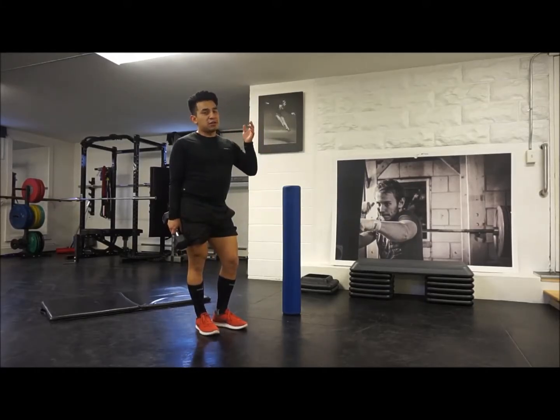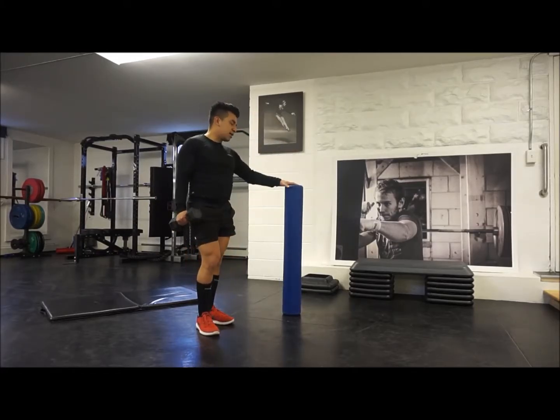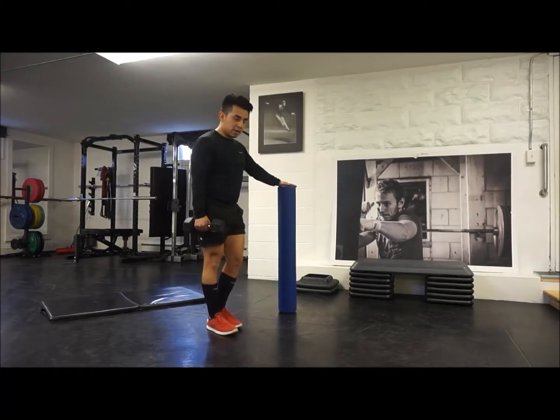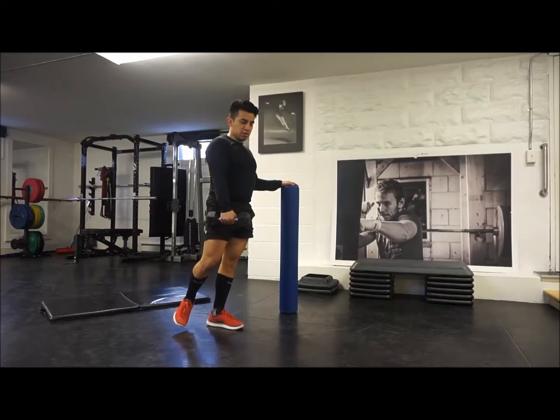For people that might have some balance issues — which is totally fine, it happens a lot — you can use a pole holder, maybe even a squat rack. I like to use this because it doesn't put me in an awkward position. So I'm holding it here, same idea, pushing my hips back like that, nice and upright, squeezing my glutes up top.